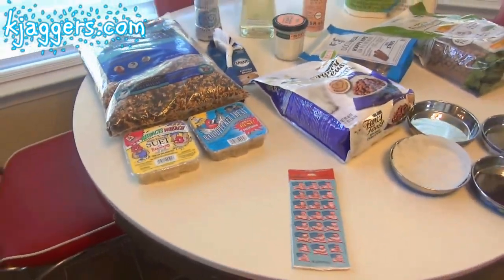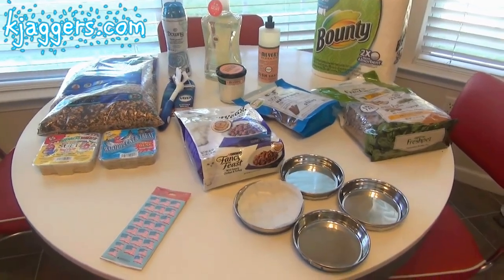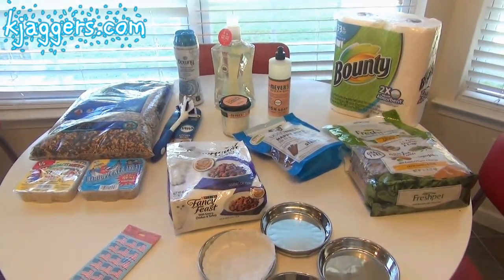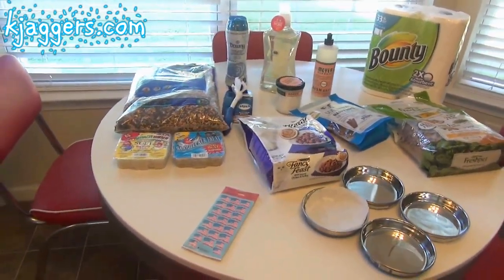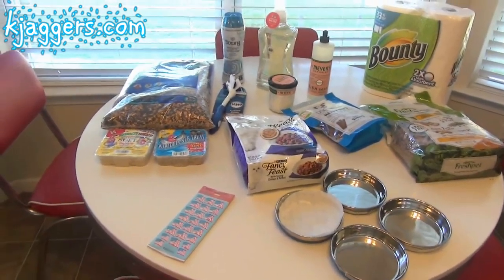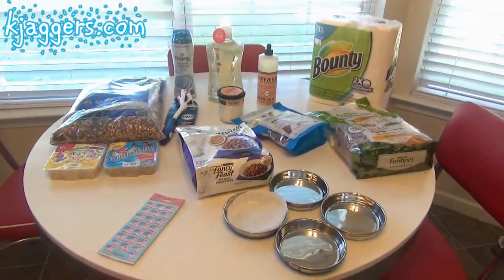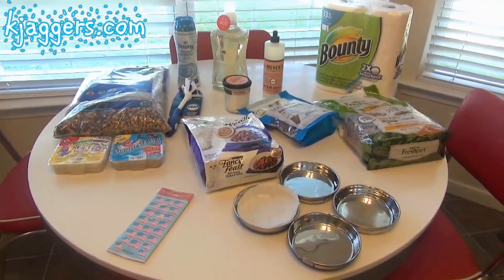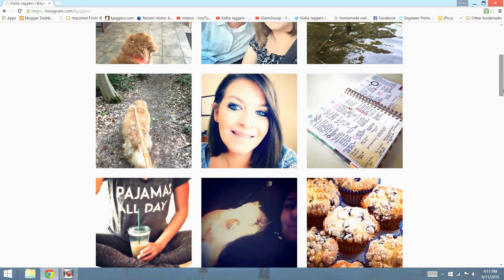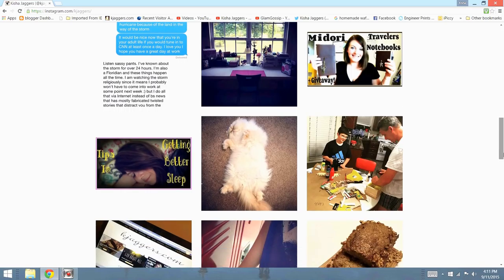Last but not least I picked up a two-pack of Bounty paper towels, and that is it! I really hope you guys enjoyed seeing this haul. I'm sorry about the scheduling wonkiness — I put these up when it's convenient and possible. Everything fit in one cart this time. If you enjoyed these hauls please give me a thumbs up, get subscribed, and leave any questions or comments below. You can also follow me on Instagram where I post daily pictures — I'm at kjaggers, link is below.